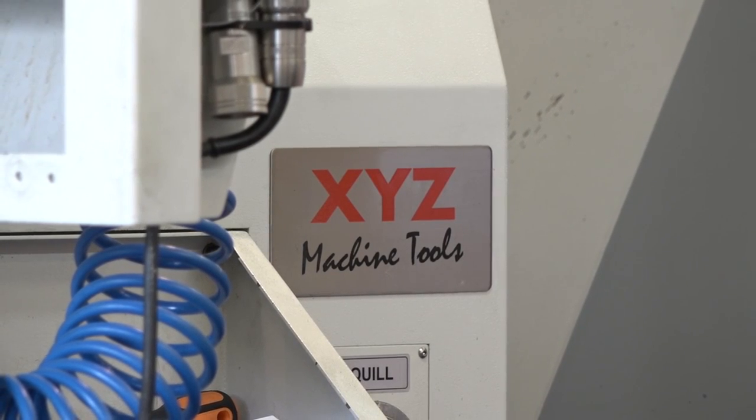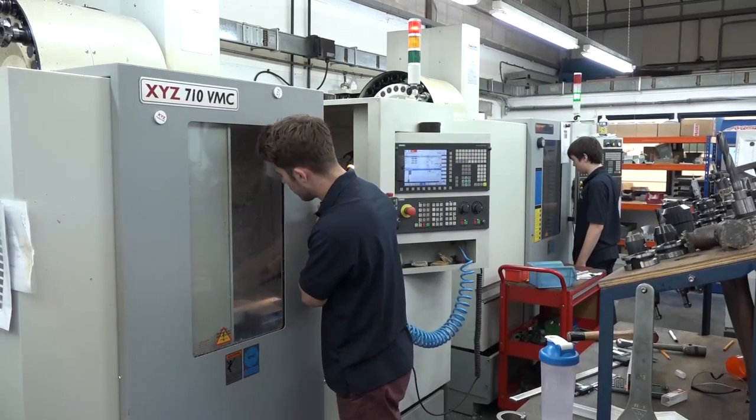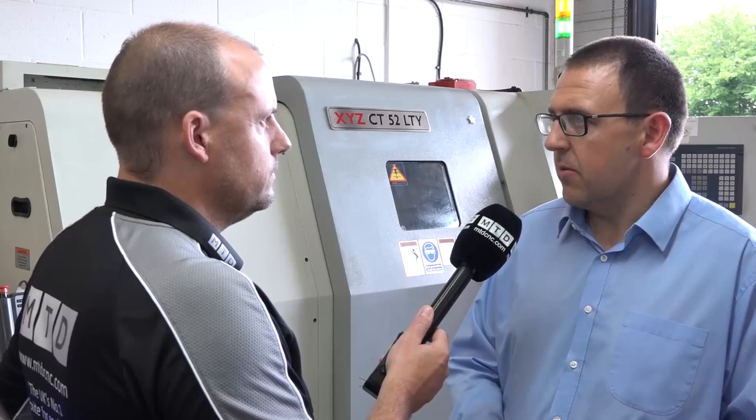On the XYZ side - XYZ have for many years been very successful selling their bed mills, turret mills, machining centers, their whole range of machines including turning centers. Now they've stepped into the multi-axis arena in recent years. What would you say about this level of technology they're offering? I think this has been the driving force behind the change in our business. I don't think we would have remained competitive without this machine, so the new technology has definitely helped secure our future.